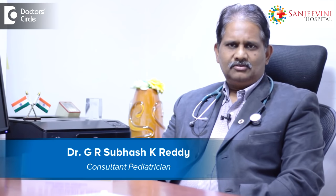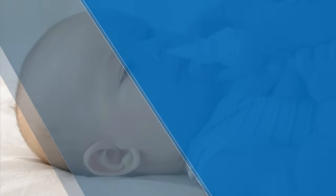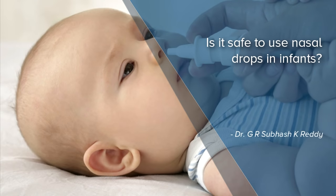Hi, I am Dr. Subhash, a pediatrician practicing near Mahalakshmi Layout. I practice in Sanjeevini Hospital.